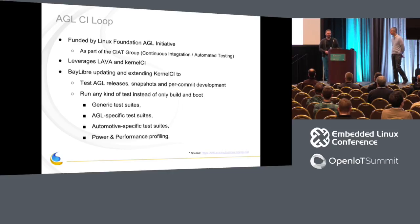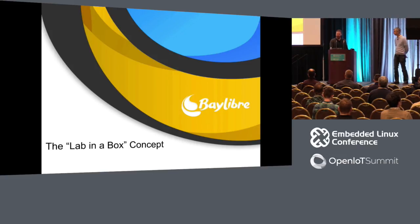On a related project, the Linux Foundation's Automotive Grade Linux project has a CIAT — Continuous Integration Automated Testing — expert group that is also leveraging LAVA and kernelci infrastructure. We've been working with AGL to expand testing to a wider variety of hardware and more tests. Different AGL member companies could have the boards they care about collected together into a distributed test infrastructure.